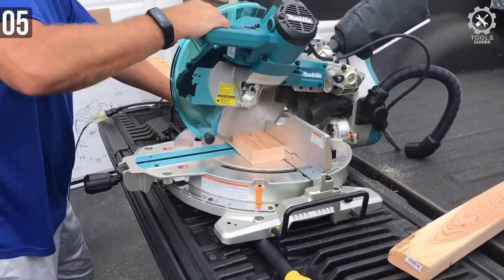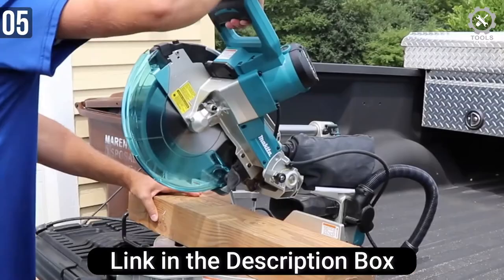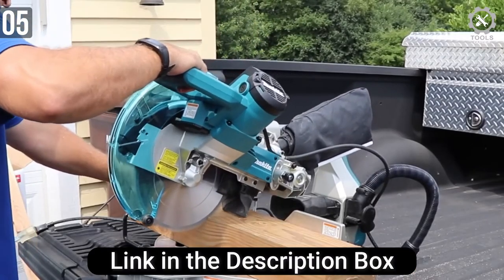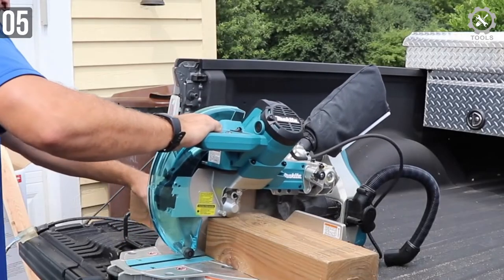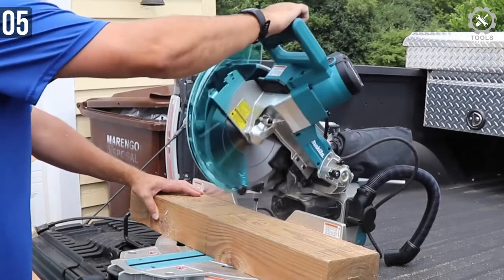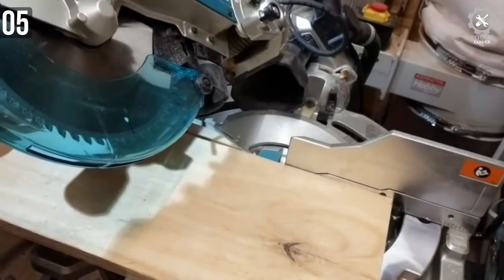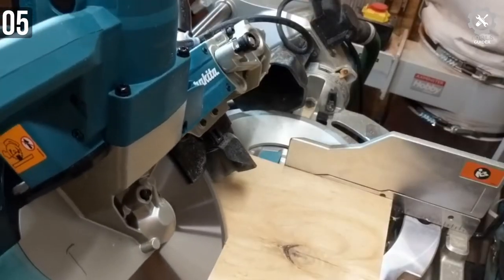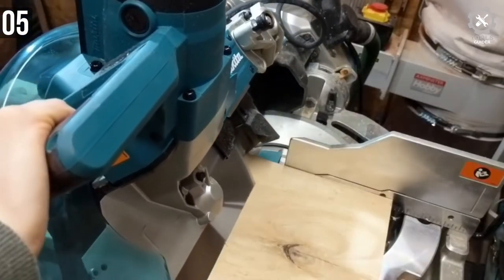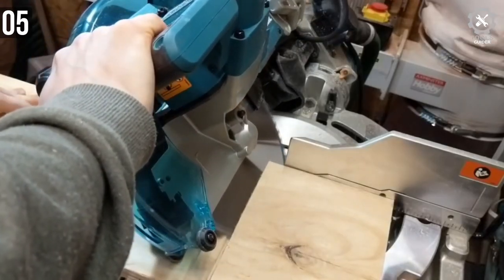The Makita miter saw is powered by a 15-amp motor. It's powerful and fast — it chews through metal. This 10-inch dual bevel sliding compound miter saw is also equipped with a laser. It delivers cutting at large capacity and accuracy is insane out of the box. It offers everything you could hope to get with a sliding compound saw. Maximum speed of this saw is 3,200 RPM — you can imagine just how fast it moves.